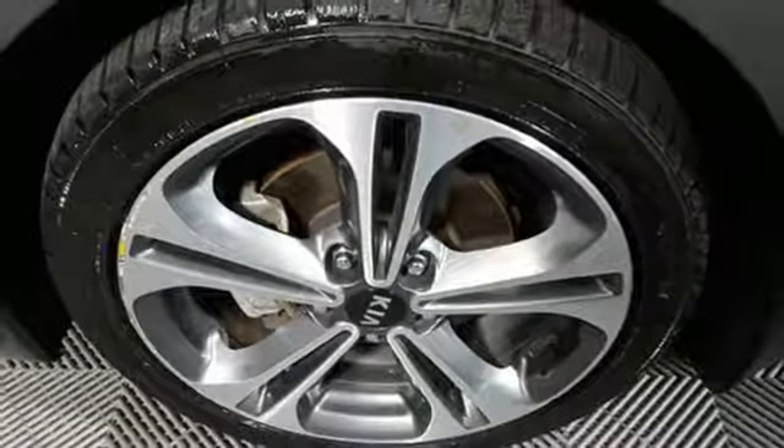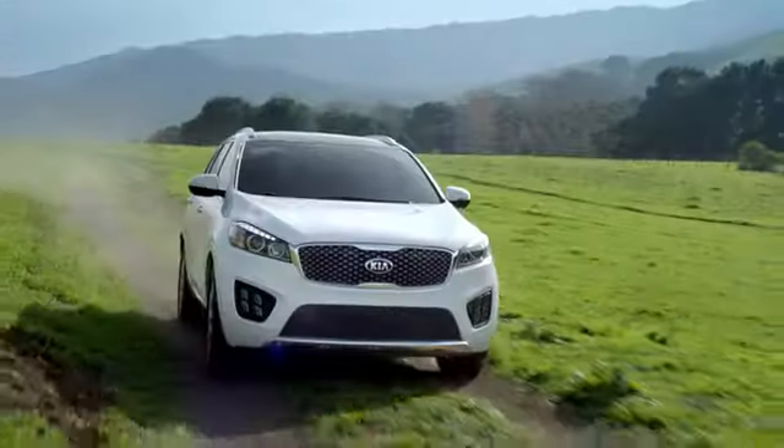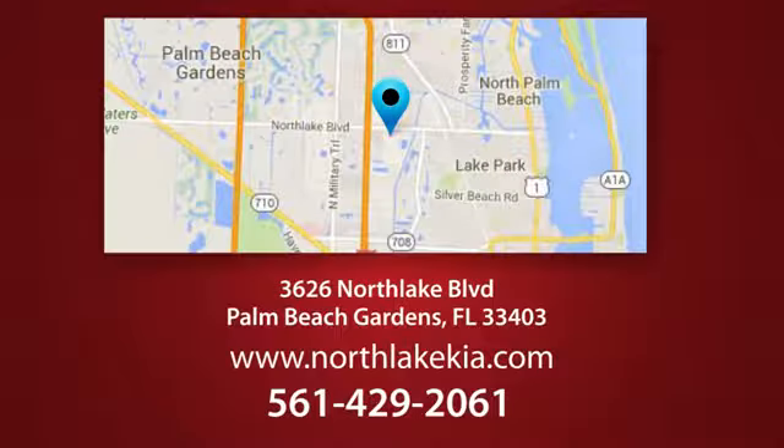You need to drive it to believe it. See it for yourself today. Napleton North Lake Kia is the place to find the best and most affordable pre-owned vehicles. Call, click or stop in today. We're located at 3626 North Lake Boulevard in Palm Beach Gardens.